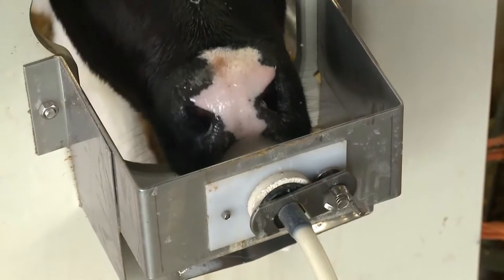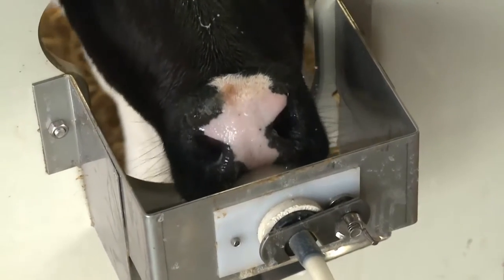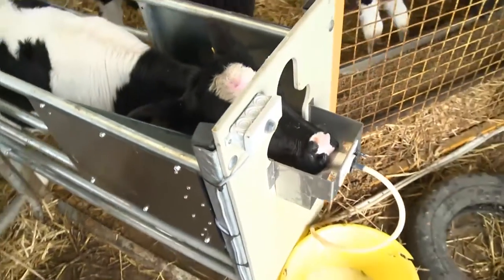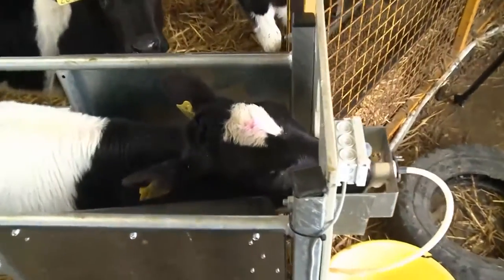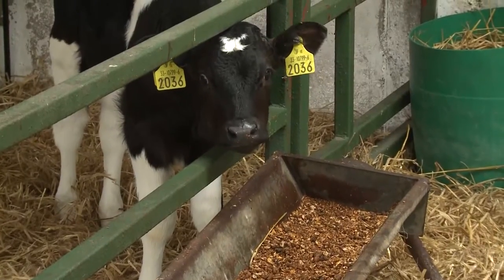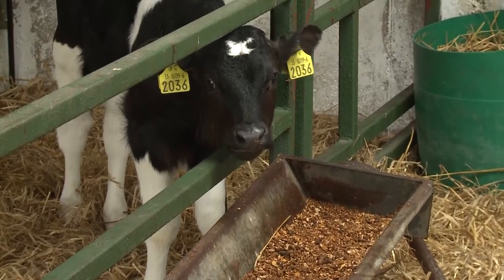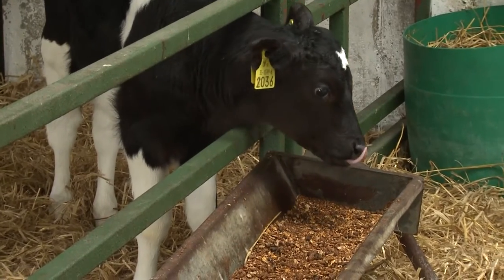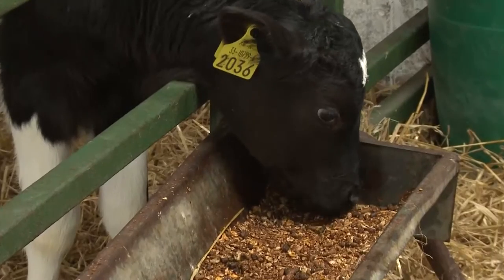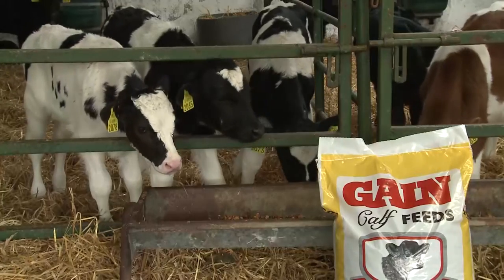They're put on easy mix milk replacer, fed at twelve and a half percent inclusion of the milk replacer. The coarse ration is then introduced to get the rumen stabilized and get them eating concentrated feed to develop the rumen. Once they're eating 250 grams of the starter calf product, they're then moved to the gold grain.